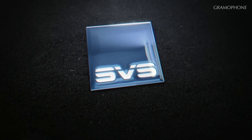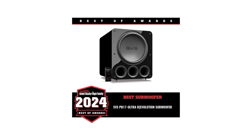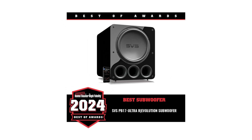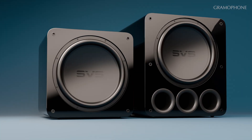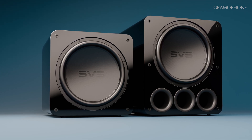SVS has been building subwoofers since the late 90s, and they've won more industry awards for subs over the last decade or so than pretty much any brand we know of. SVS says that their newest subs, the SB-17 sealed box and its companion the ported PB-17, are a quantum leap forward in performance from their previous SB-16 and PB-16. Are they right? I'm Joe with Gramophone. Let's find out.